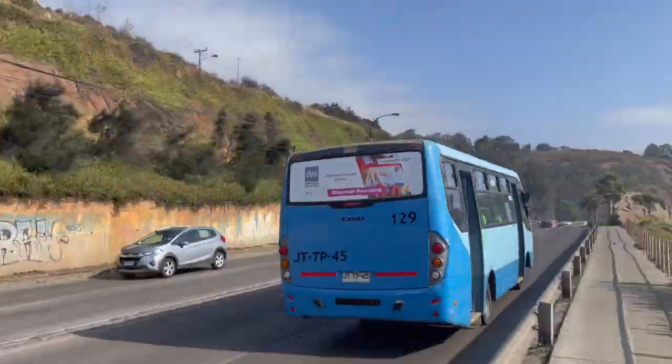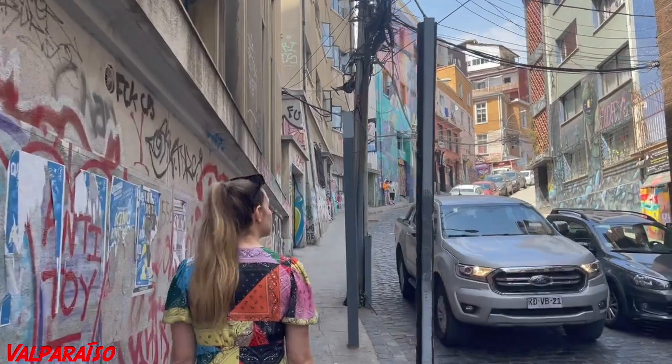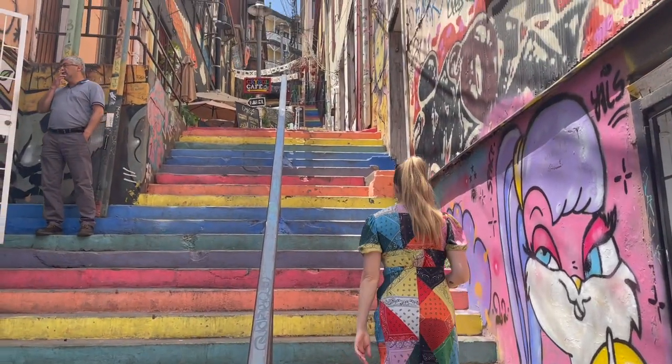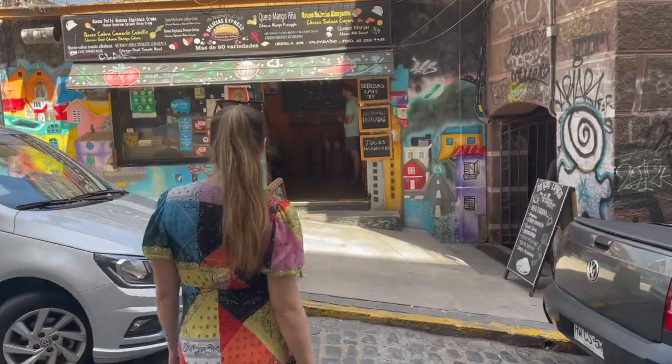Just 20 minutes south down Avenida España from Viña del Mar is Valparaíso. Valparaíso is sort of like Viña del Mar's cousin city, though it boasts a noticeably different flair, which we were excited to explore — starting with this famous empanada shop.